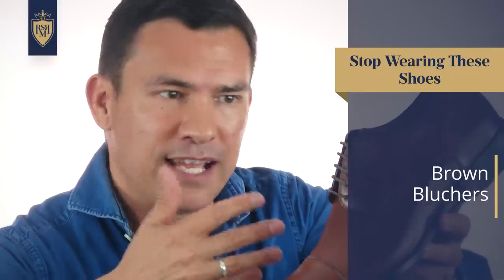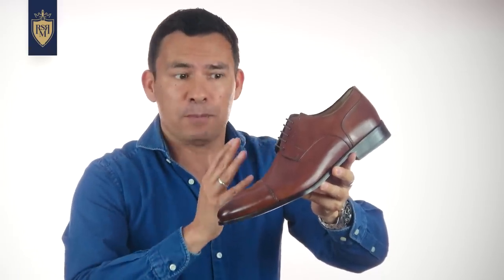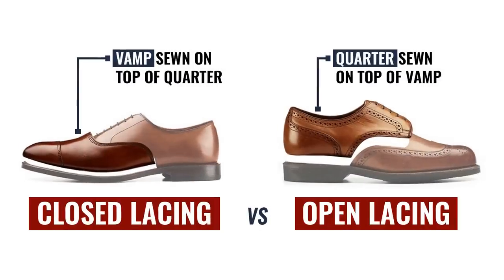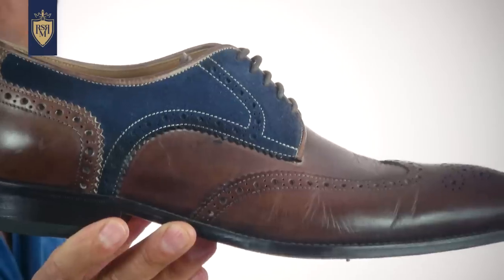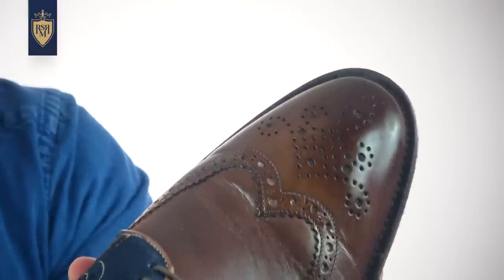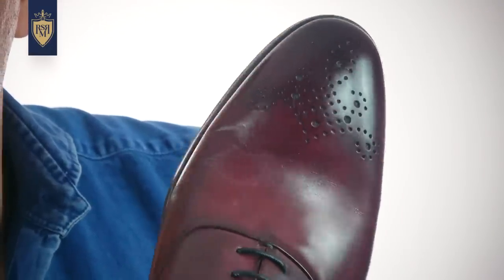Next up, we've got the classic brown blucher — named after the Prussian general who figured out that soldiers in properly fitted shoes could move much quicker. The blucher has an open lacing system where the quarter is thrown onto the vamp, making it less expensive to manufacture. But that doesn't mean you can't have fun. A pair of bluchers with a contrasting suede material looks great. Notice the broguing — those perforations in the leather. Wingtip broguing with perforations all over the place may be a bit much, so look at a simple medallion: just a little broguing right at the tip of the toe.